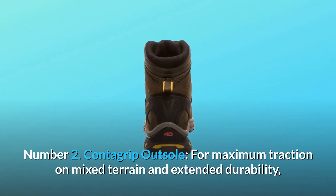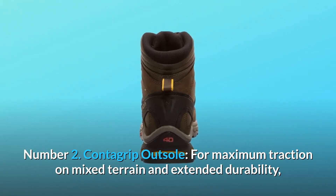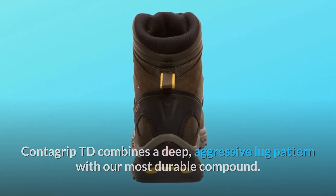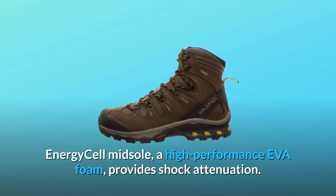Number 2: Contagrip Outsole. For maximum traction on mixed terrain and extended durability, Contagrip TD combines a deep, aggressive lug pattern with our most durable compound. Energy Cell Midsole — a high-performance EVA foam — provides shock attenuation.